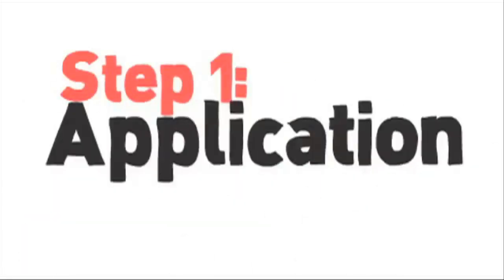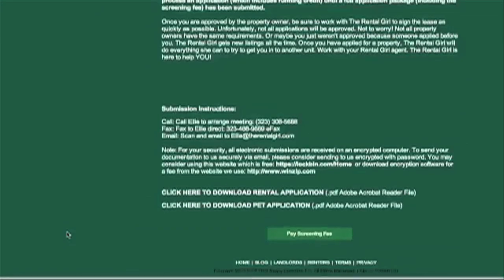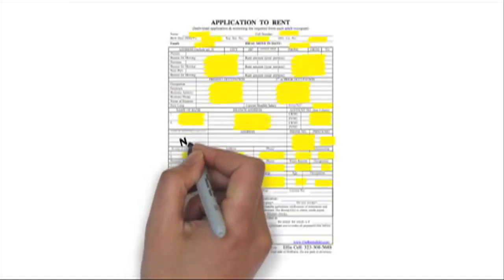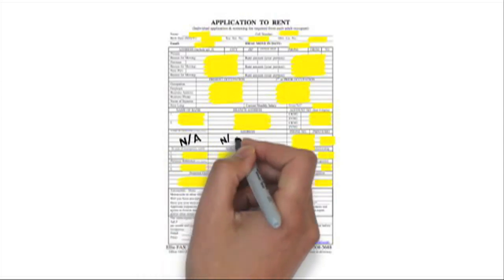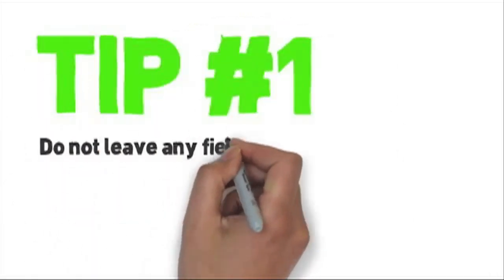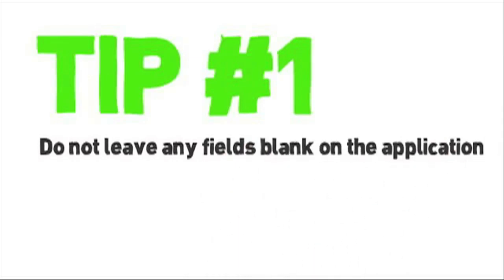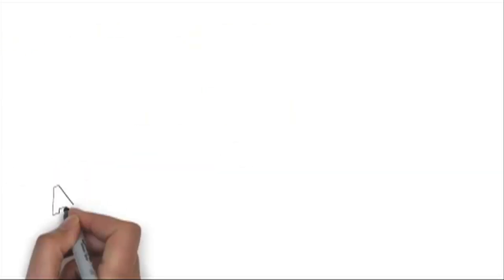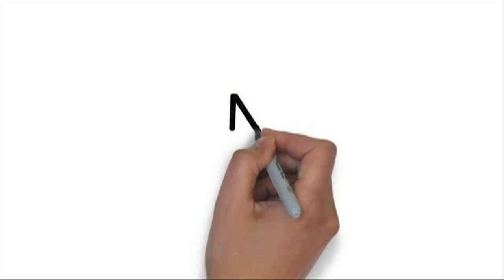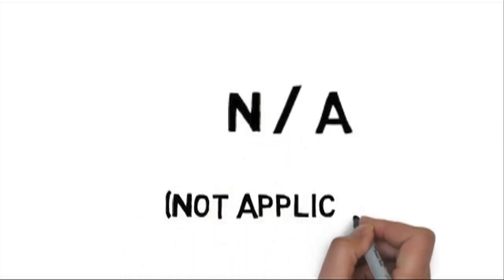Step one is the application. First, download the application from our website. Attached to the application is our application package checklist — keep this for later. Fill out the application completely. Don't halfway fill it out, don't partially fill it out, and don't just fill in the parts you think are important. Every field needs to be filled in. If the field does not apply, write N/A. Here's a tip: if you leave a field blank on an application, it gives the impression you are hiding something. Fill out the application completely and write N/A if it does not apply.